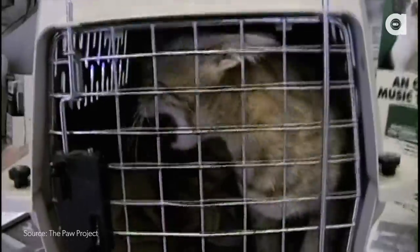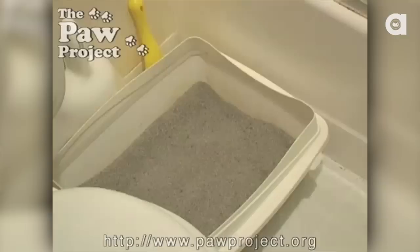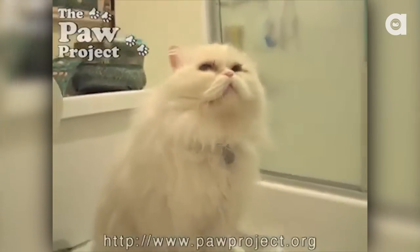Cats who are declawed are more likely to get surrendered to shelters. Why is that? Usually because of secondary symptoms. A cat goes in the litter box for the first time after surgery and it hurts. A cat doesn't say, wow, my paws hurt. What they say when they step in the litter box is that place hurts — and why would I go back there? No reasonable cat would go back into something that hurts them. So they stop. And cats who are declawed wind up with litter box problems. That's when I meet them.